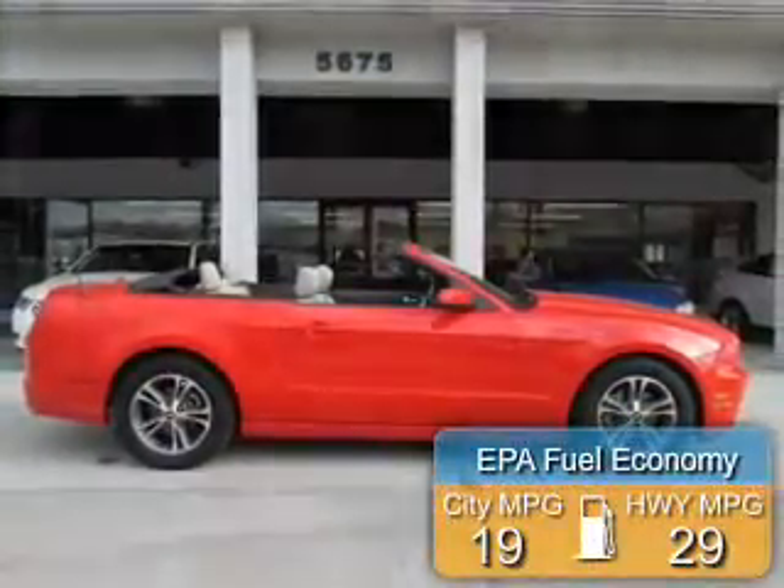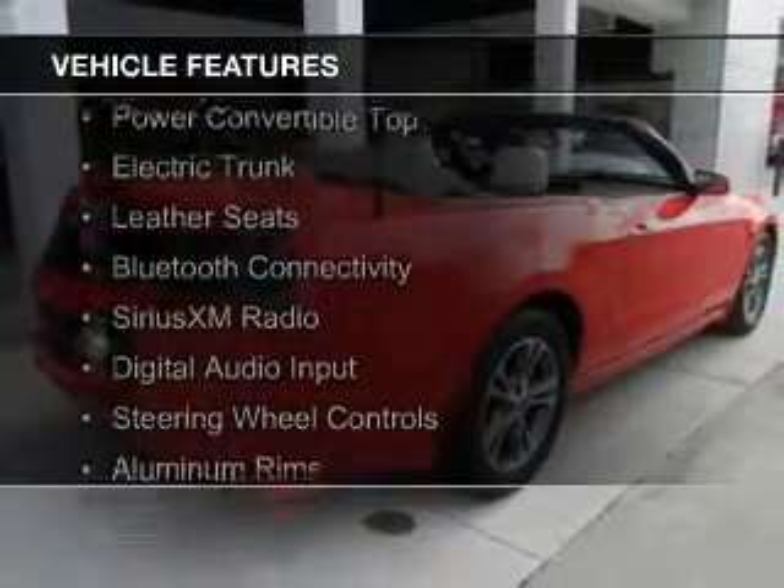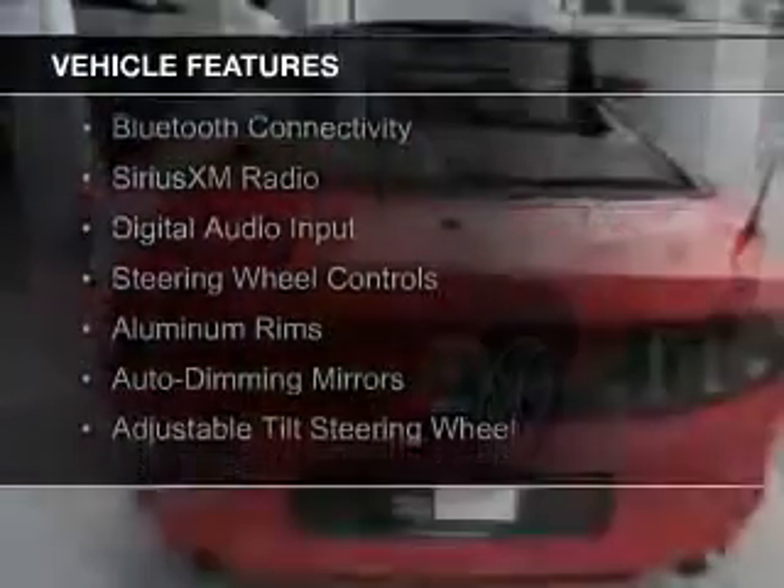Great fuel efficiency saves you money by requiring fewer trips to the gas station. The features include a power convertible top, electric trunk, and leather seats.